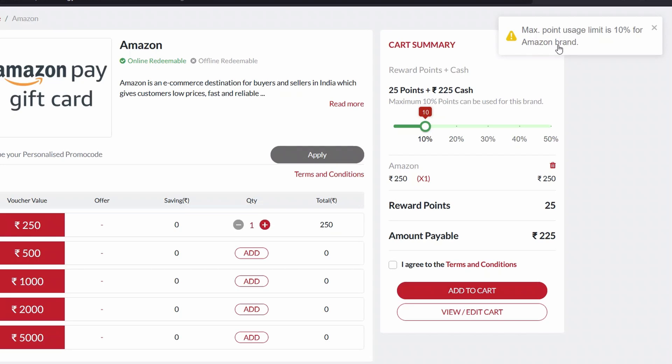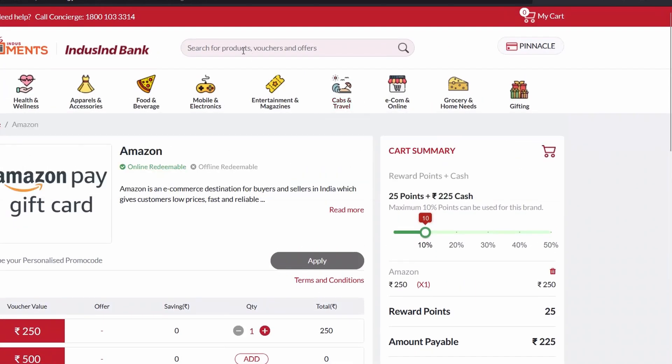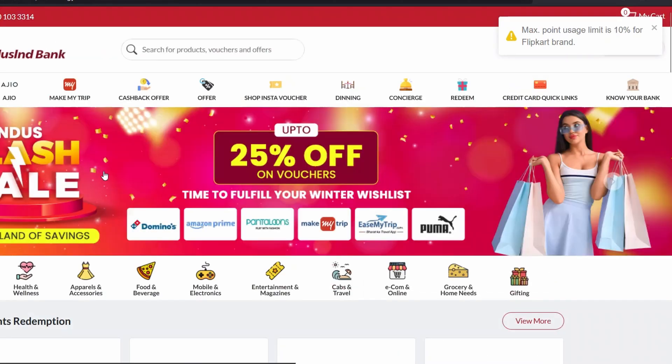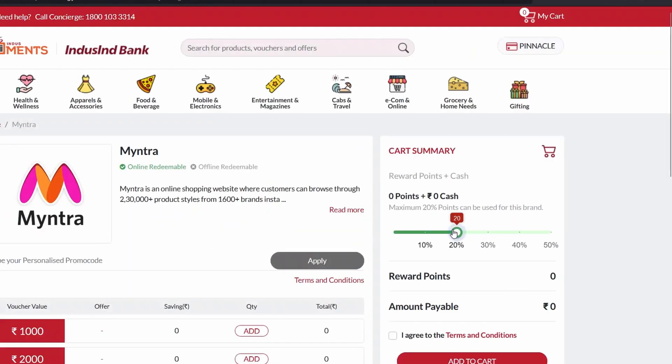In my opinion, this is a really bad option because who wants to pay both cash and points for a transaction when you can get it redeemed for 100 percent points. Flipkart is also capped at 10 percent. Myntra is capped at 20 percent — different brands have different capping, but you can only pay up to 50 percent with points and the rest in cash.